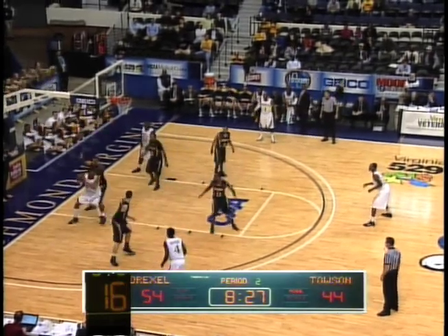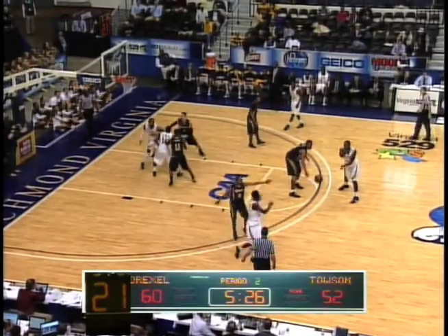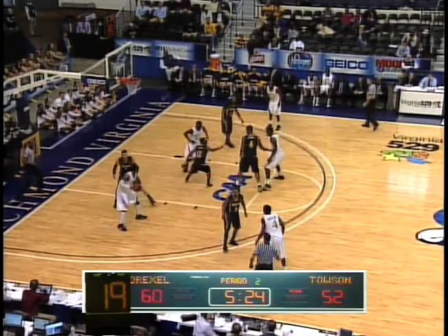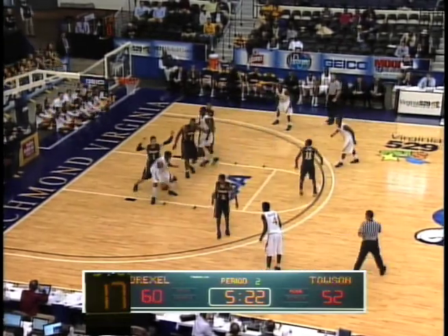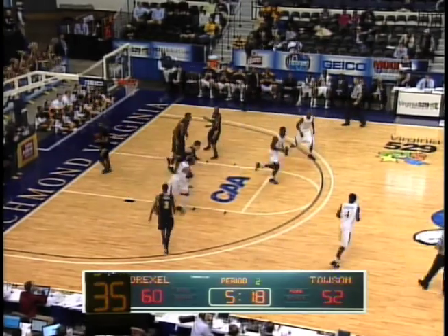Ruffin inside the paint trying to get it to Givens. Givens matched up against Dupree, trying to back him up. Turnaround jumper for Givens — it's good. 16 points on the game for Sammy Givens. What a way to pick up one here in the first round of action in the CA Men's Basketball Championship this afternoon. Givens turnaround jumper from the left block, falls in.